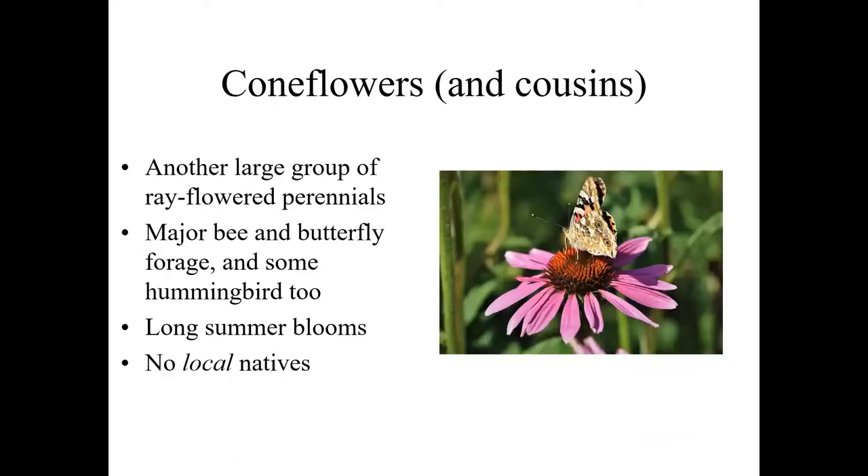Coneflowers — everybody knows coneflower as a pollinator resource. They are very well structured for butterfly pollination, but they're also majorly foraged on and pollinated by bees. That multiple nectary in a single flower is good for both. We do see hummingbirds on them as well, though they don't pollinate them very well. Very long bloom seasons — the earliest being maybe late June going forward through the summer. We say coneflowers and cousins because black-eyed Susan is also in that group, and Gaillardia too — they're all very closely related and share these pollinator values. We don't have native coneflowers in western Oregon, but we do have some native Gaillardia — native blanket flowers — that are very close cousins.